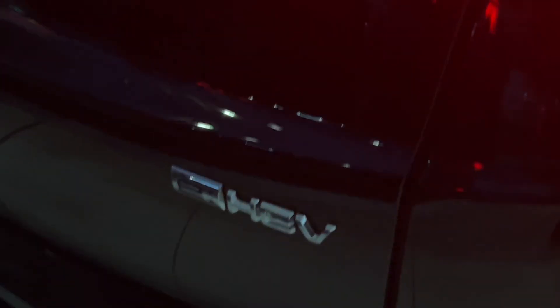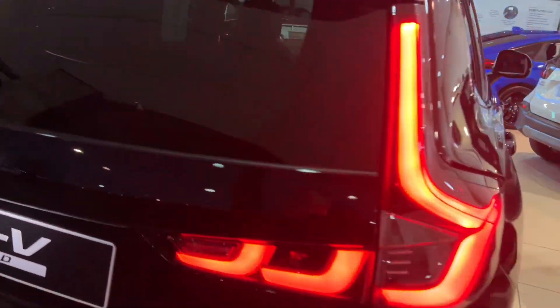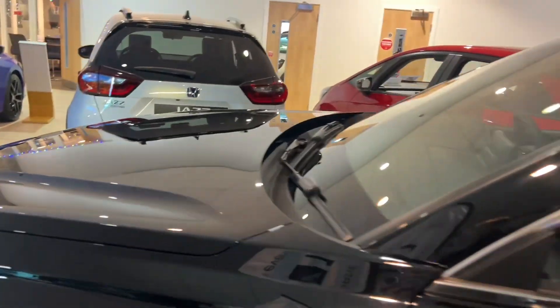We've had a plug-in hybrid demo for a couple of months now and the self-charging ones are starting to come through. They are available to customers from January, so if you order now you can have them from January in most colors. It's the two-litre self-charging hybrid all-wheel drive as well.